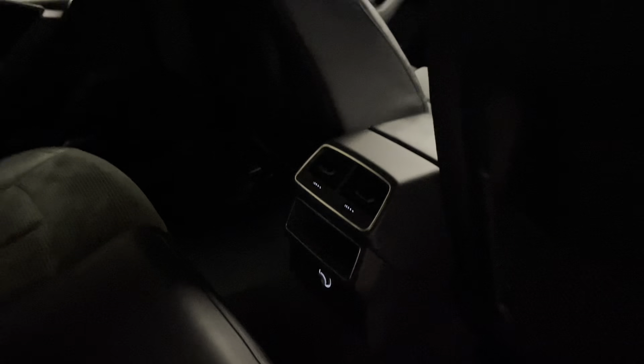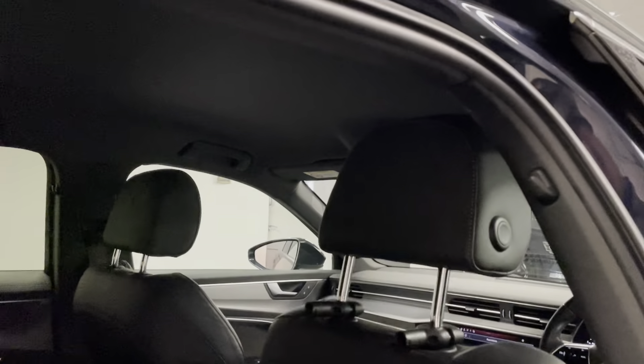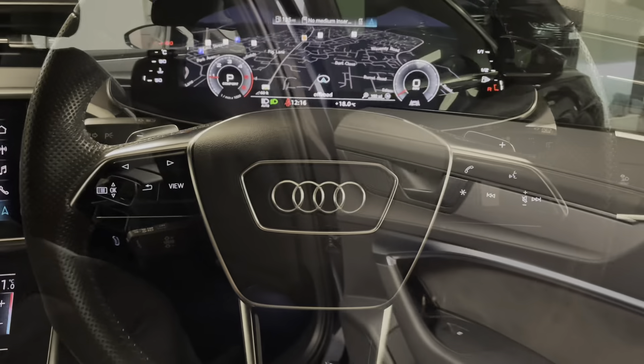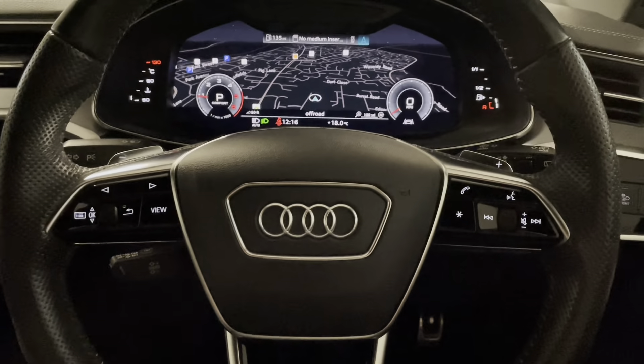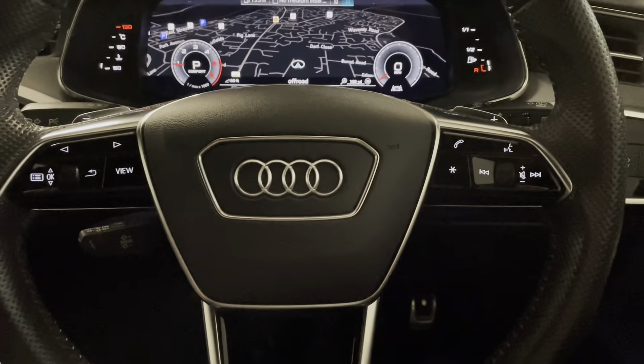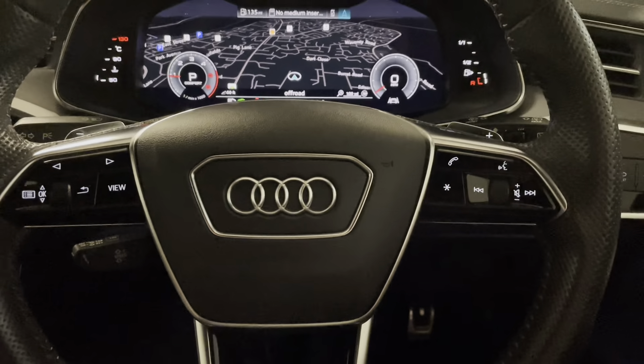We've got a 12-volt socket in the back and convenience lighting in the headlining — I've just turned them off for pictures and videos so you can see more detail. We'll finish off by having a look around the cockpit, so you can see the features and the condition at the same time.